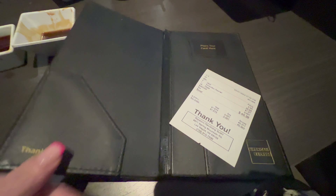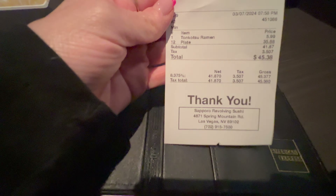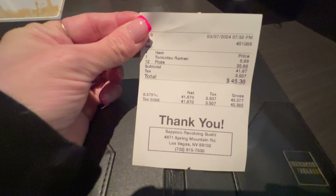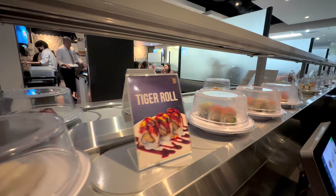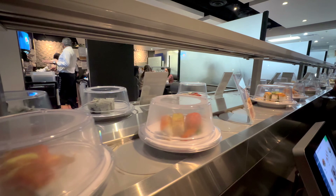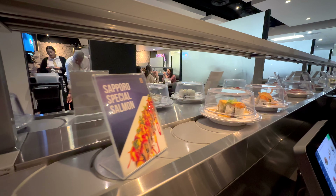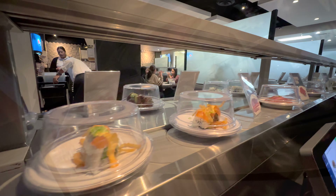We have to say, not only was this place a super fun experience, it was also quite affordable. We only paid a little over $40 for 12 conveyor belt plates and a bowl of pretty decent ramen. This place is close to the Strip, open late, fun, affordable, and delicious. Needless to say, we loved it and will definitely be back. So will you be trying Sapporo Revolving Sushi next time you're in Las Vegas?